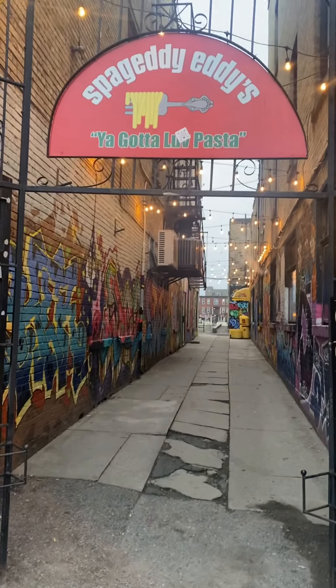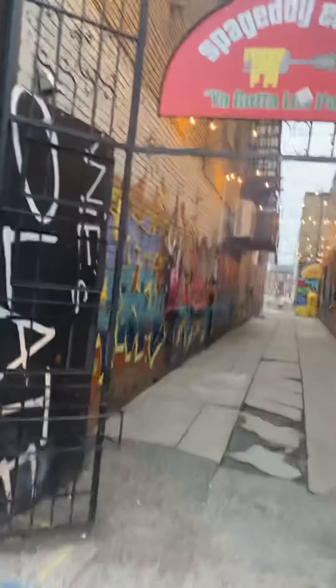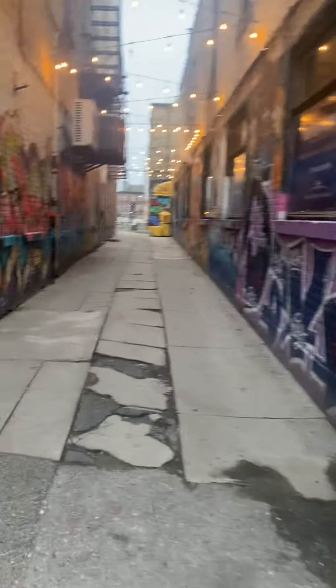Good morning. It's me again, Louis, standing in front of what I call Spaghetti Alley. It's a very small alleyway with some really decent graffiti, and I'll take you on a tour.